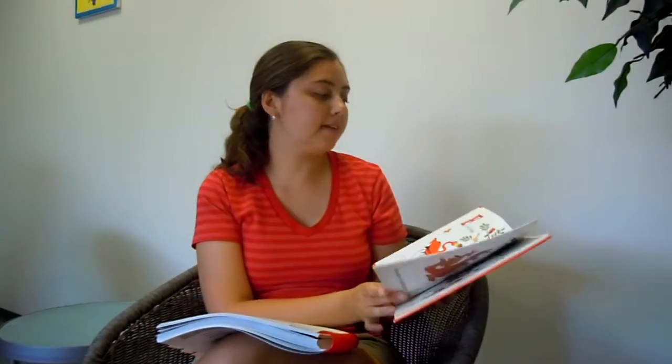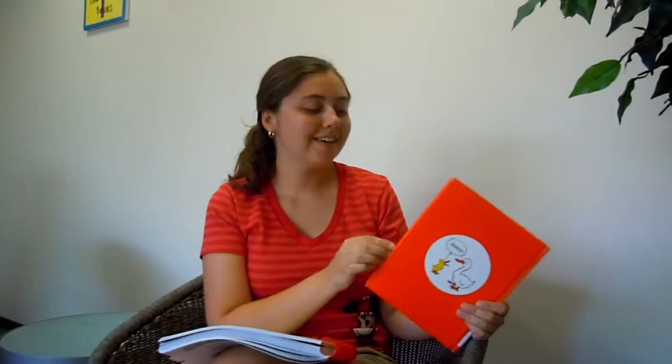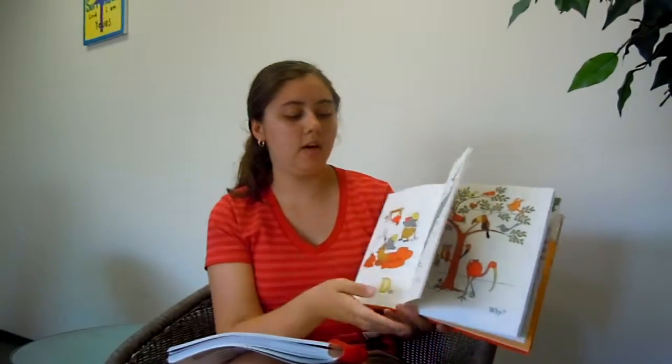So now we've finished our story and you understand the pattern of the book. I want you to turn to your thinking partner and think of a page you might be able to put in the book. For example, I might say P is for pig — because a pig oinks. So think of an animal and the sound they make, put that letter at the beginning, and make a sentence just like this. Everybody turn to your thinking partner and think.